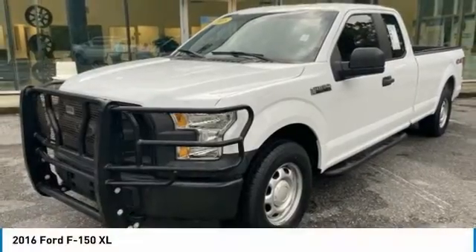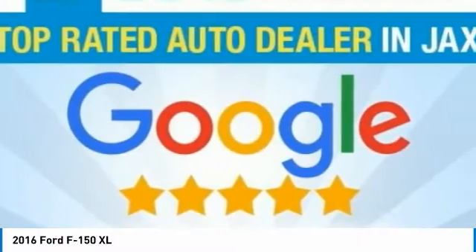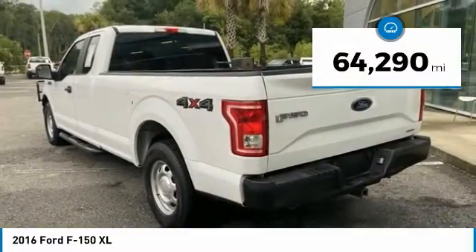A 2016 F-150. A Ford F-150 knows how to handle any situation. It's built to follow orders. No whining. This vehicle has less than 65,000 miles.